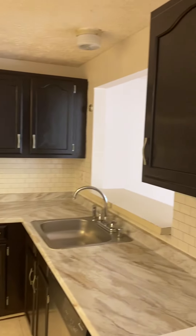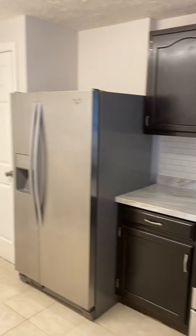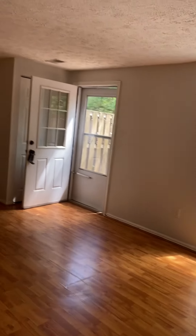Nice updated kitchen with stainless steel appliances. You have a pantry at the end, and there's a little space for a table if you'd like. And I'll give you that angle of the dining room and living room.